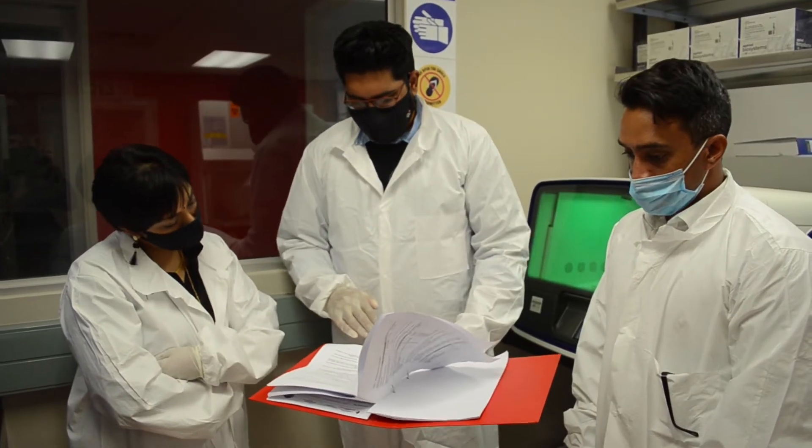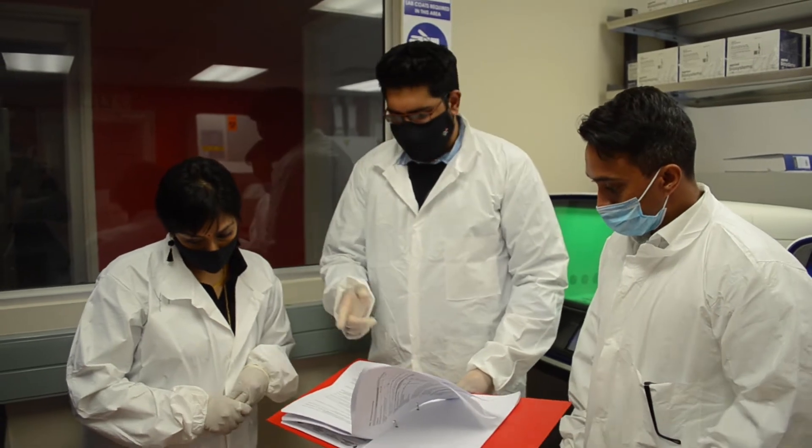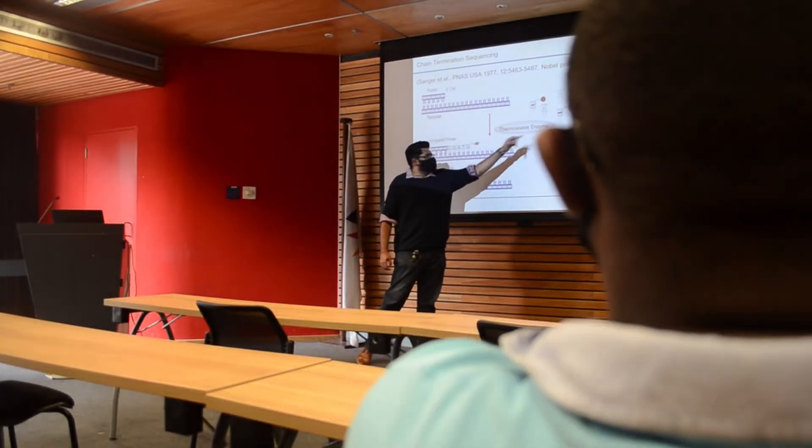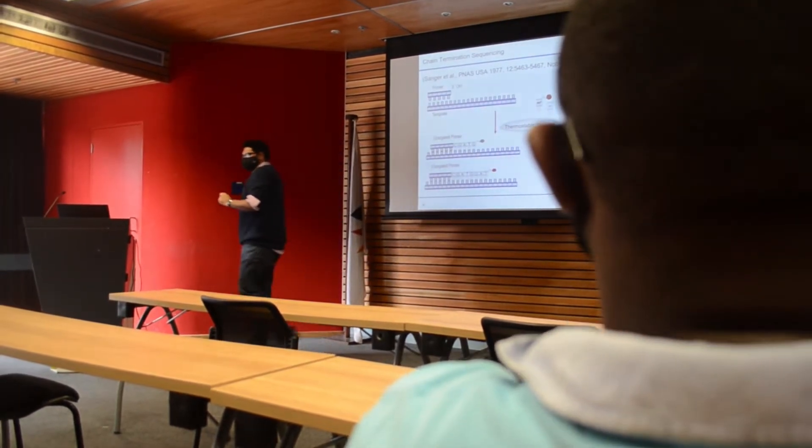Today's training covers the full workflow of this entire kit, from sample extraction all the way to analyzing the data. This entire workflow does take some time, but the data you get out of it is invaluable in terms of determining the correct drugs and the correct treatment regime for a specific patient.